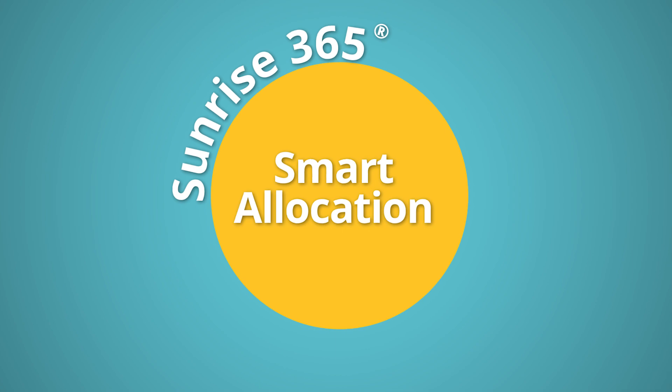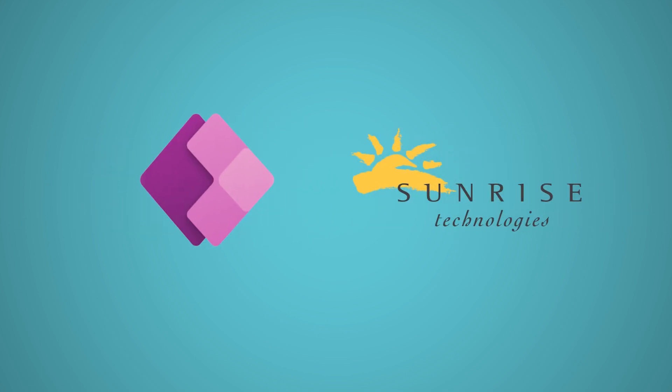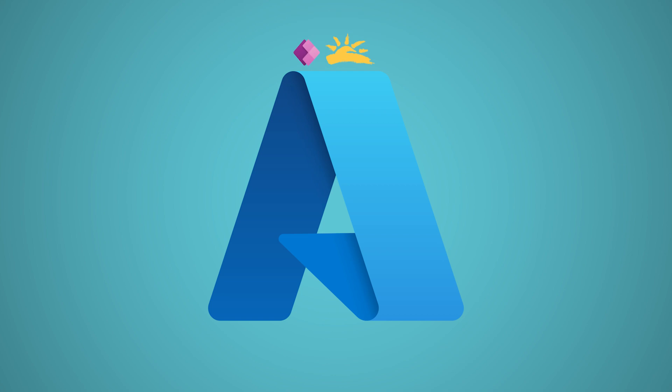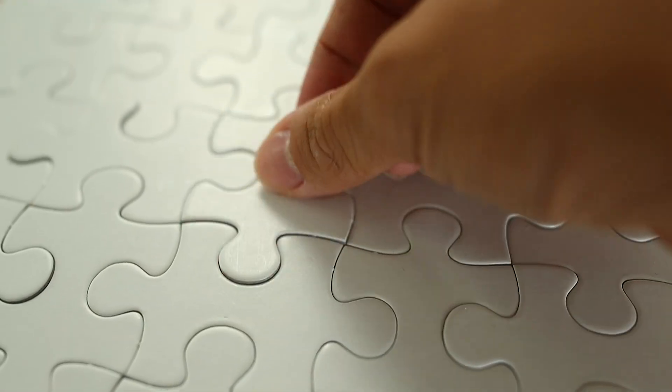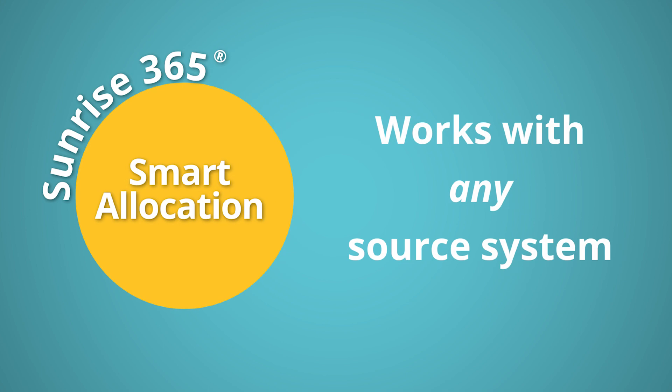At its core, Sunrise 365 Smart Allocation is a Power App built on Microsoft Dataverse, and it fuses 30-plus years of Sunrise supply chain experience with the Azure backbone to provide you with a world-class planning solution. Smart Allocation is a perfect fit for any organization that needs a planning solution but doesn't want to upend their entire ERP tech stack for one piece of the puzzle. And the best part? Smart Allocation works with any source ERP system.